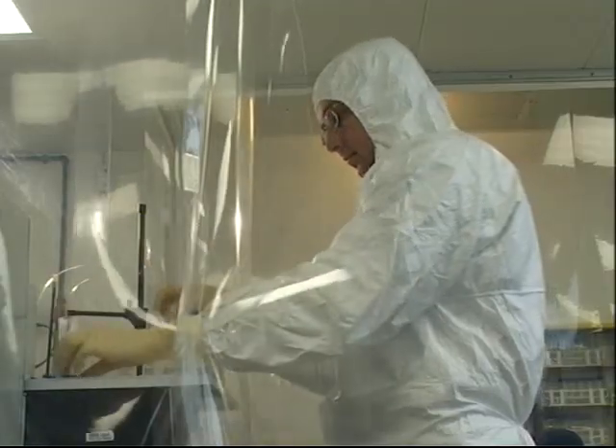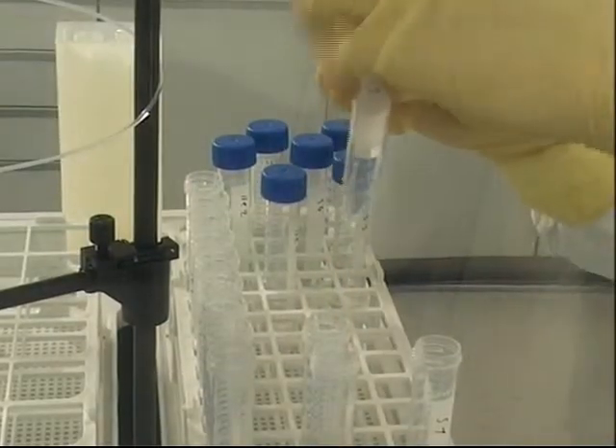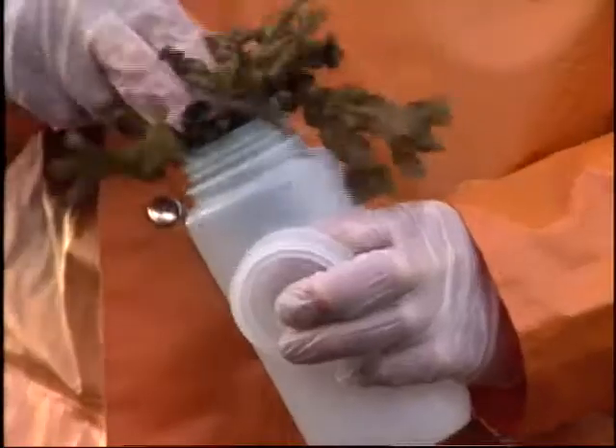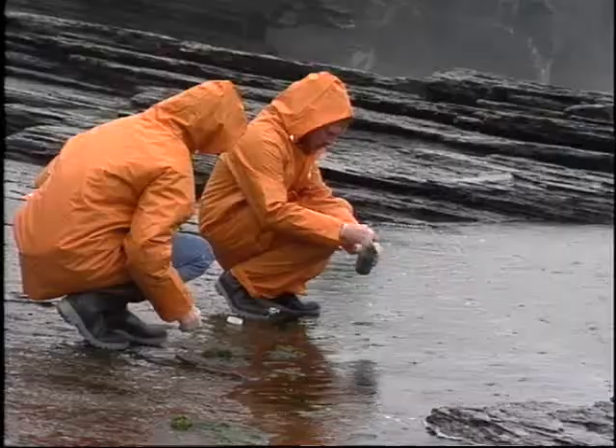High precision and accuracy is key. So is anonymity. All samples are coded so that none of the scientists knows their origin. Inspectors bring over 1,000 samples for analysis at the lab each year.